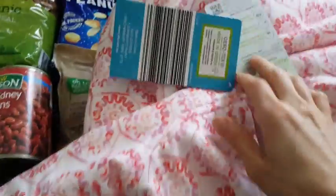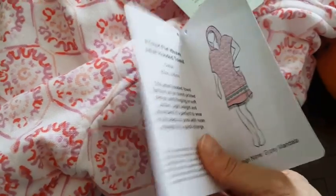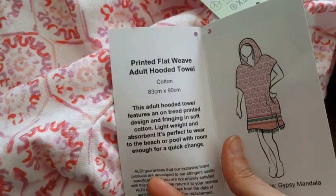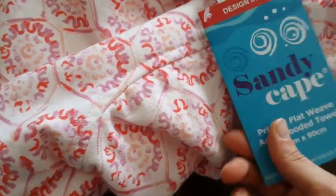And this is the towel — it's a hooded towel for adults. It's 83 by 90 centimeters and it was $17.99, so let's say $18. It's huge.